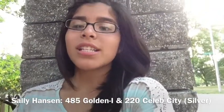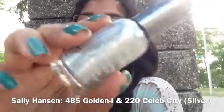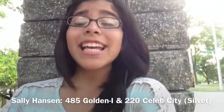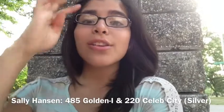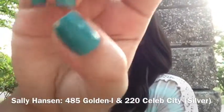This next one is just the same product but in a different color — it's 220 Celeb City. It's also Sally Hansen Hardest Nail Extreme Wear. Like I said, you don't even have to put a lot of coats on it; just one or two and you'll be done. I really enjoyed these two colors and used them a lot throughout the month. Right now I'm just using one that I got from Forever 21.